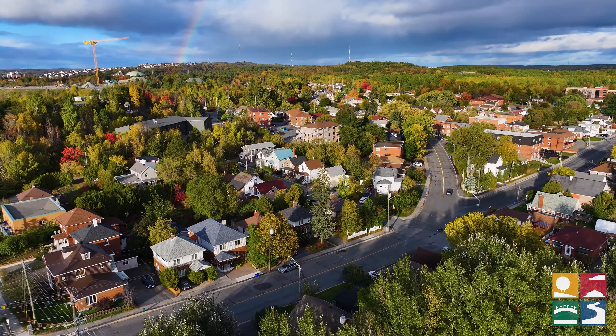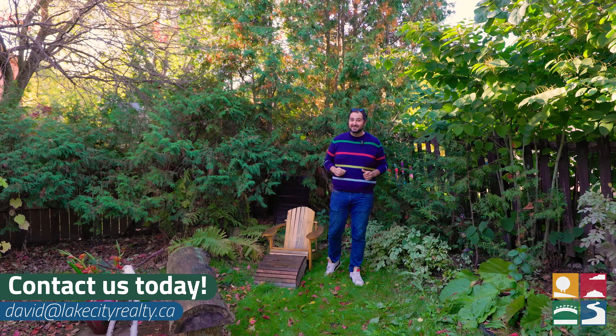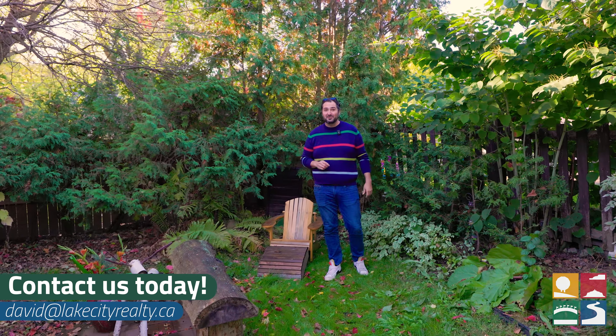I hope you enjoyed the tour of this turn-of-the-century home in the heart of Sudbury. There's so much to love in this house, and I'll let you in on a secret — it shows even better in person than it will on video. Book your private showing before it's too late.